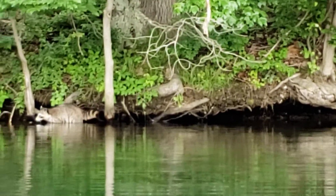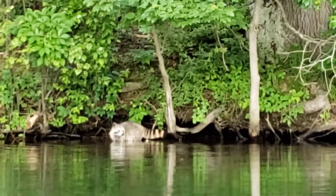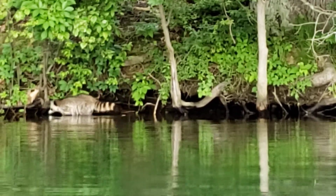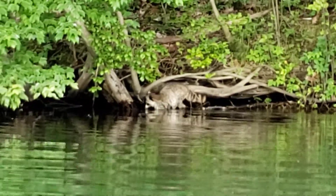It looks like he's rooting around underneath some rocks or some roots or something. That is a tiny little raccoon with a stumpy little tail. It's weird looking.